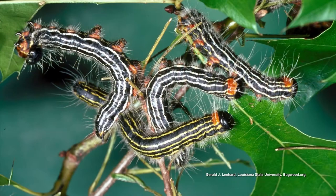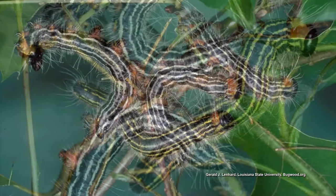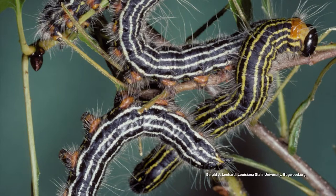Yellow-neck caterpillars. They feed in groups and can do some defoliation. But it's so late in the season that the plant — especially if it's a mature tree — has already gathered the energy and stored it in its root system that it's going to need to bud out and leaf out next spring. I wouldn't worry about control at all. We're approaching fall; the tree has already done its thing. The leaves have already done their job as well.